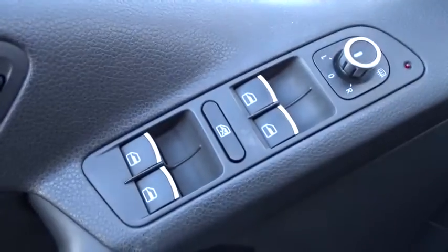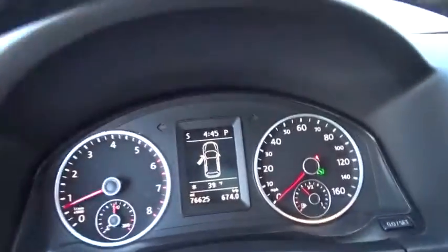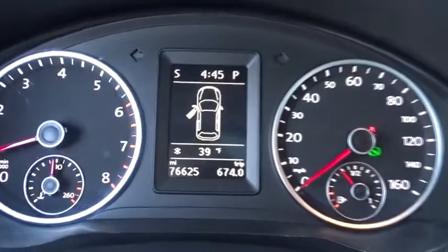Aluminum wheels, floor mats, cruise control, front-wheel drive, rear defrost, climate control, AM-FM stereo radio, fog lamps, and trip computer.